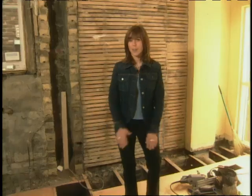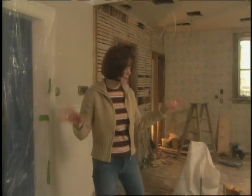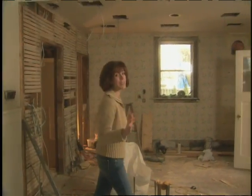Here we are in Mark's Kitchen, which no longer resembles Mark's Kitchen in any way. This place is an absolute disaster right now, but that's because we've made some great progress.